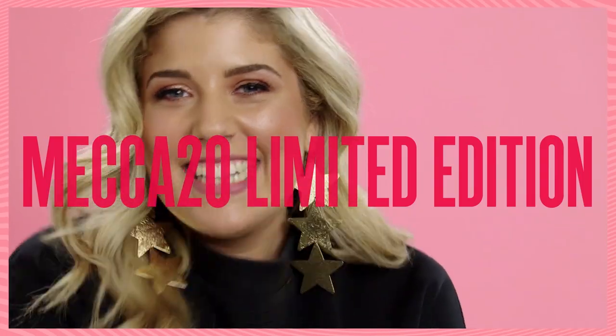Hi Mecca Beauty Junkies! I'm Evanthia and I'm from Mecca HQ. Today I have a super exciting reveal for you guys. As you know, it's our 20th birthday.